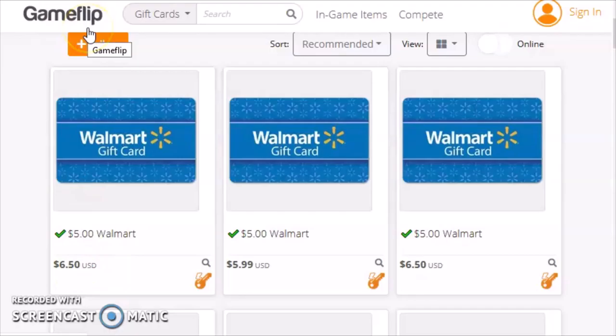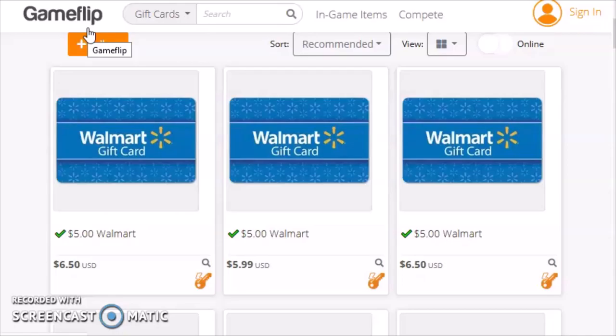I have nothing against GameFlip. Of course, they're a business — they're entitled to make a profit, and they're providing a way for people to transact. But these ebooks or PDFs for sale telling you how to get discounted gift cards are incredibly misleading — a waste of time and a small amount of money.